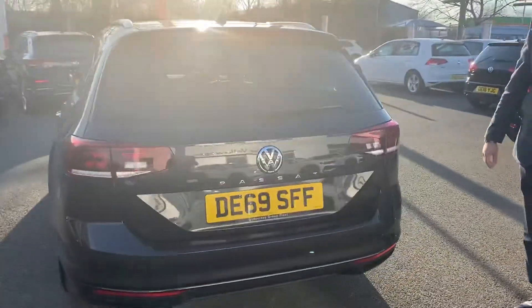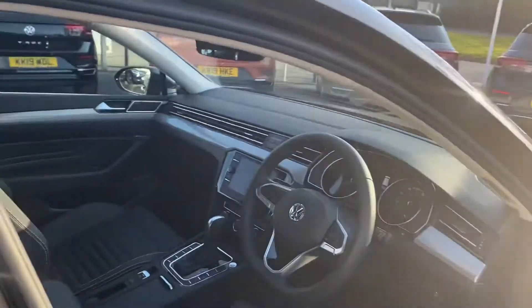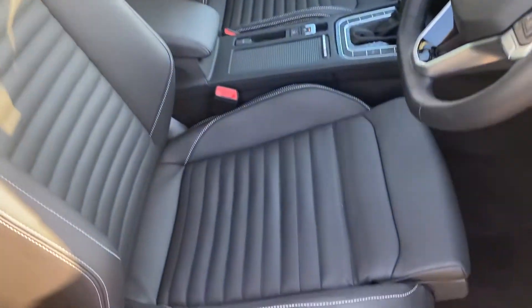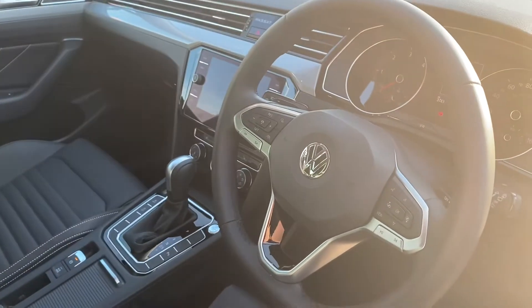Coming around to the inside, this is a very good spec car. It has a full leather interior with ergo comfort seats, so the front section of the seat can be adjusted to suit the driver. It has a start-stop button, a DSG gearbox, and full sat nav — and it's the new sat nav system.